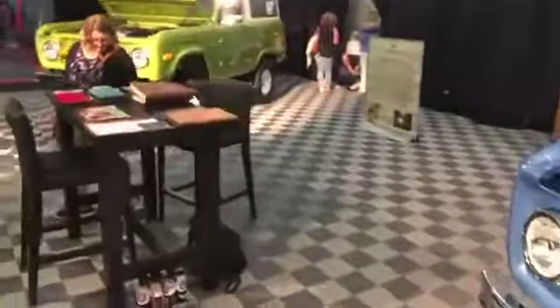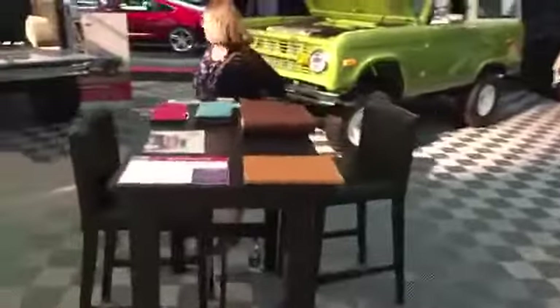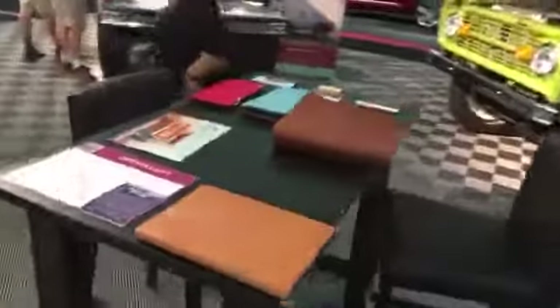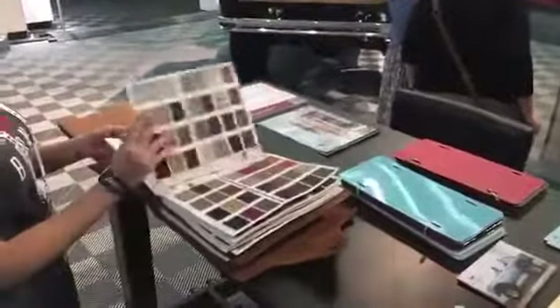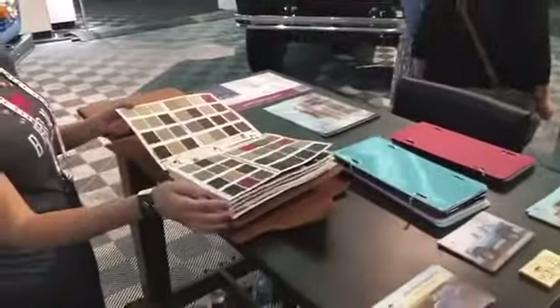In order to help every consumer meet their needs, we have a brochure we can send out digitally. We have all of the paint chips here, and any of the leathers you can imagine. If you have a vehicle and you'd like to duplicate the leather, that's exactly what we'll do for you.